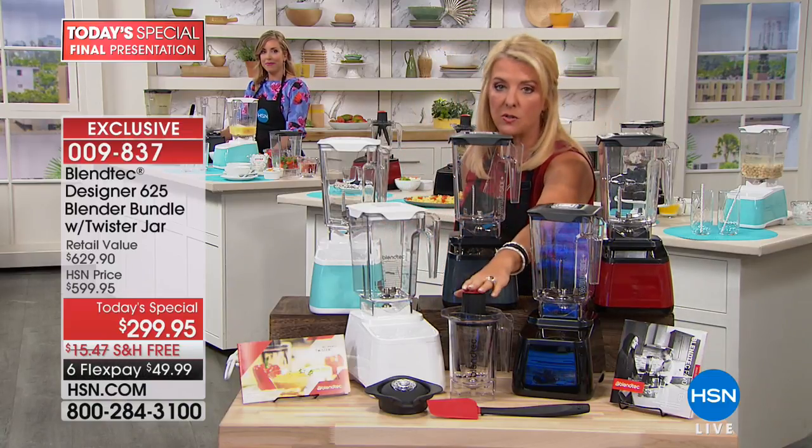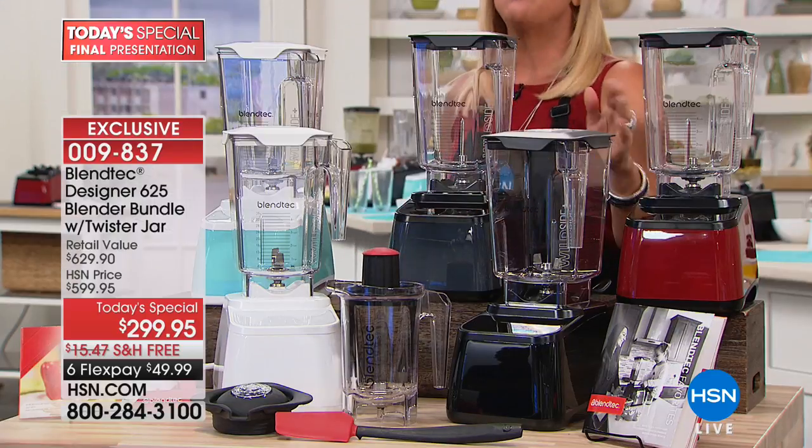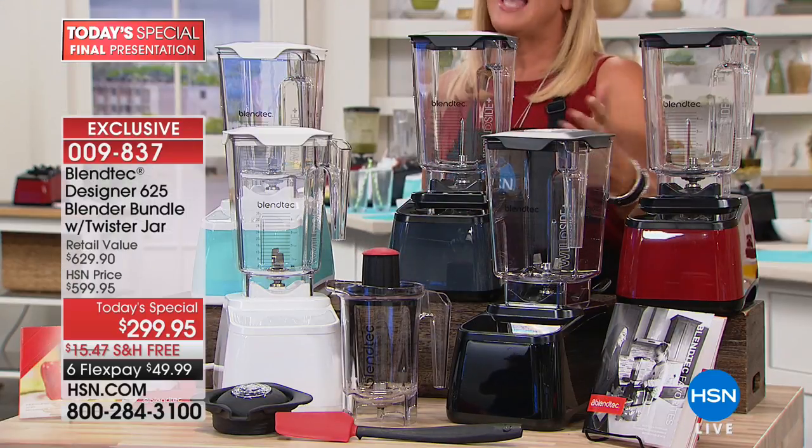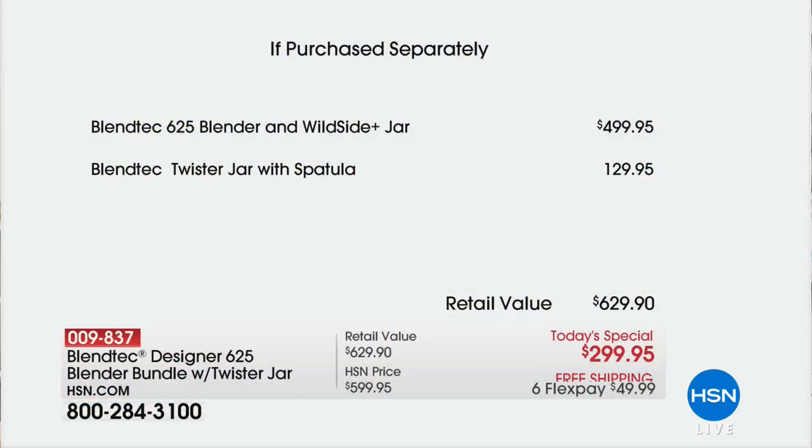Please remember we have the exclusive Twister collection included with the spatula. Everything you see here — you also get recipes. The value is huge: just the Wild Side jar is $499.95, then the Twister Jar included exclusively in our configuration is an additional $129.95, for a total retail value of $629.90.